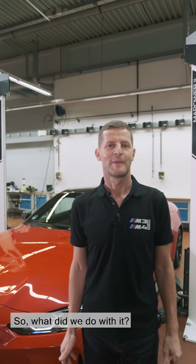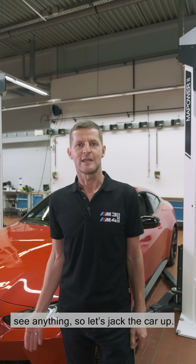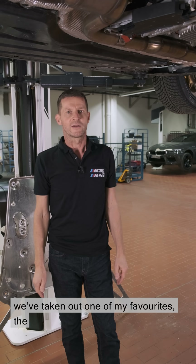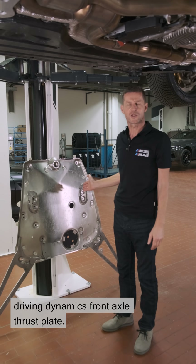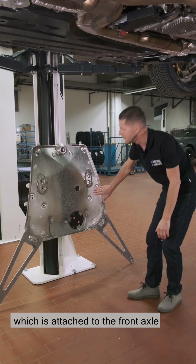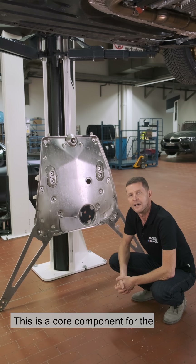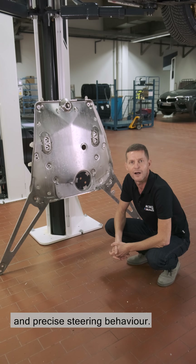So what did we do with it? From the outside you can't really see anything, so let's jack the car up. We've prepared the M4 so that we can see all the drive components, and we've taken out one of my favourites — the driving dynamics front axle thrust plate. You see here a very large component which is attached to the front axle subframe and supported on the outside by the rocker panels.